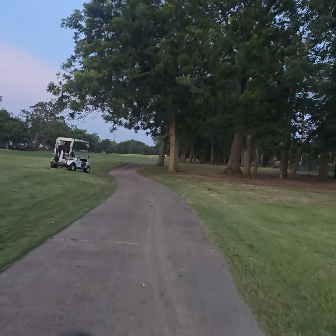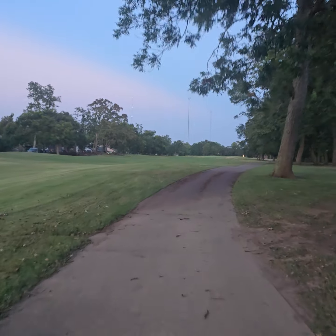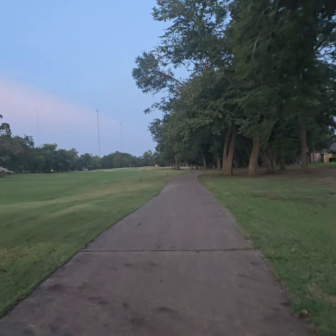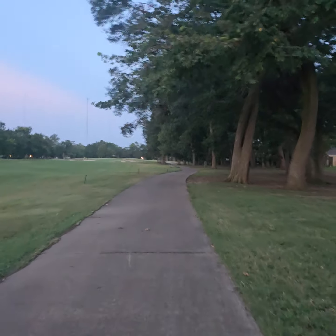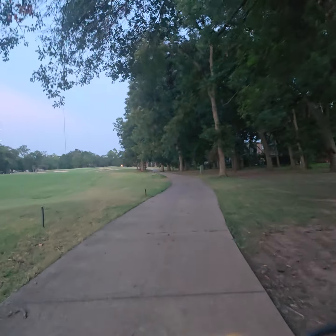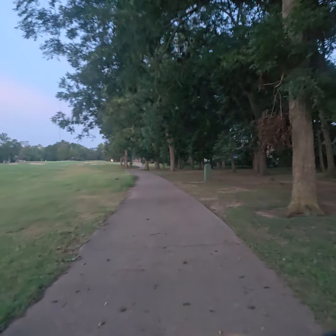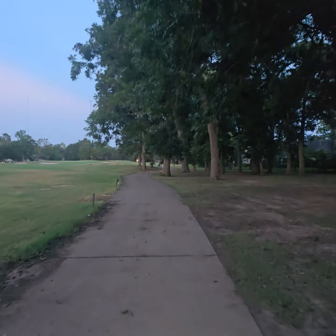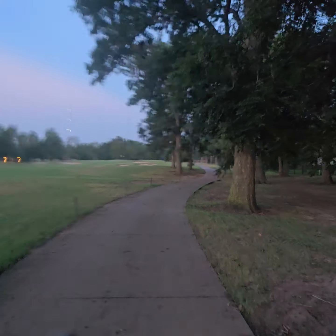Sometimes these people get real mad at me being on the golf course. When they won't give me any room, they're usually looking for trouble. Looks like a golf cart broke down there. I've learned to read the signs — if they won't give me room, I'll just move. It's just not worth it.